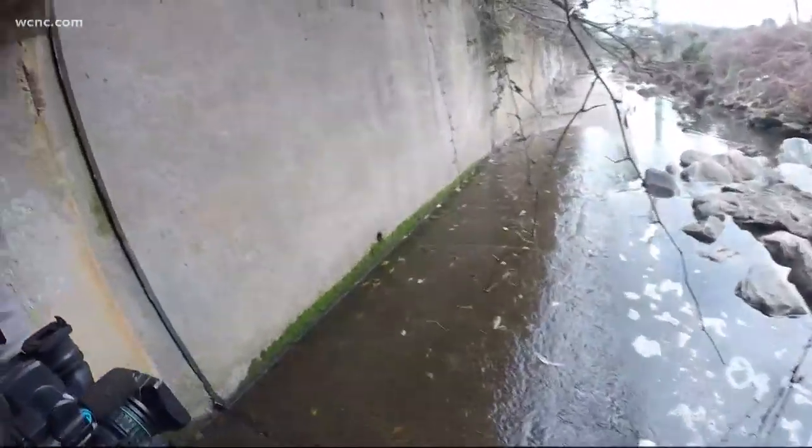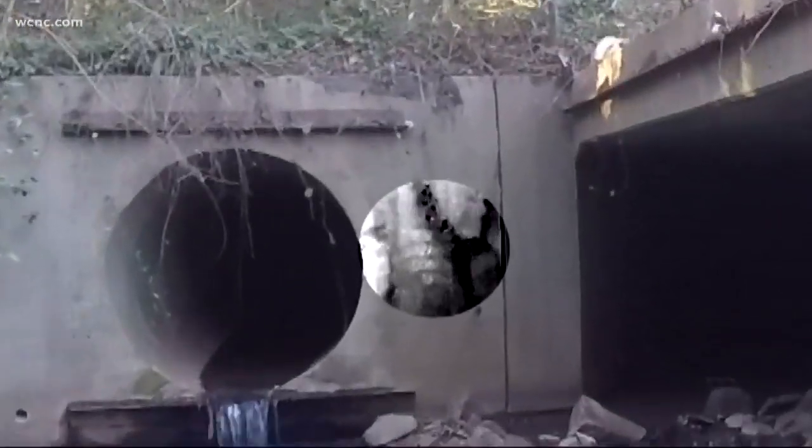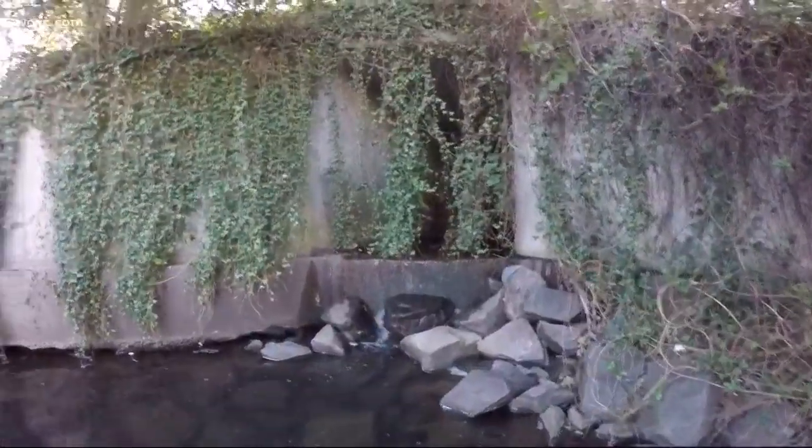A faded no trespassing sign — you can barely see it. Another faded no trespassing sign. Those signs are posted at other entry points too. It says 'hazardous confined space.' Wecker says we've been lulled into a sense of complacency since 9/11, and a sign isn't going to stop someone who wants to hurt others.